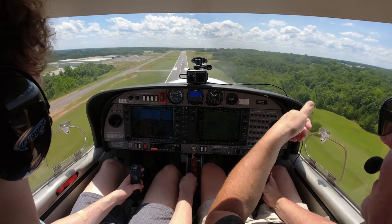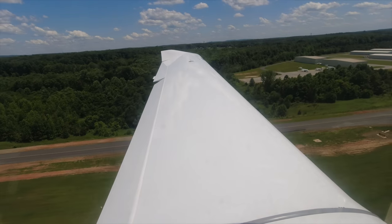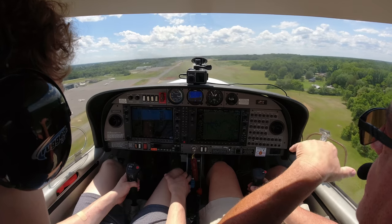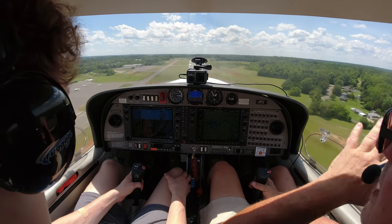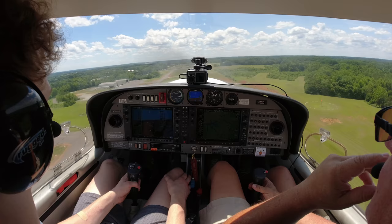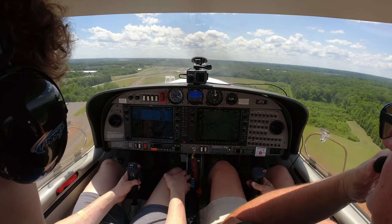Hit the power. Pull flaps up one notch. Build speed. Once you climb up, pull your second notch — just like a takeoff. Davidson traffic, 526 Delta Sierra going around on 2-4, staying on left closed traffic, Davidson. There was no point in trying to salvage that — we were way high at three miles and already doing 89 knots trying to put her down. We'll try her again.